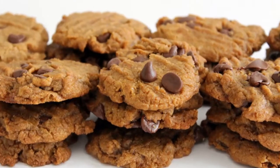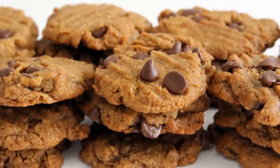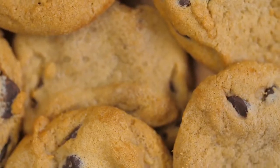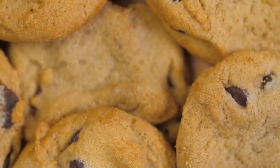Peanut Butter Chocolate Chip Cookies. You would never know that these cookies contain neither flour nor butter. Make these cookies entirely with natural peanut butter to reduce carbohydrates and fat.